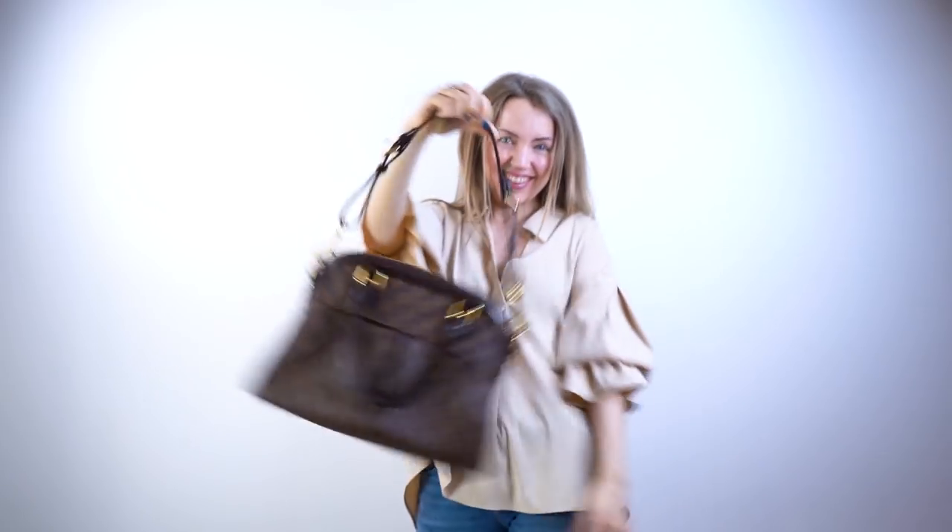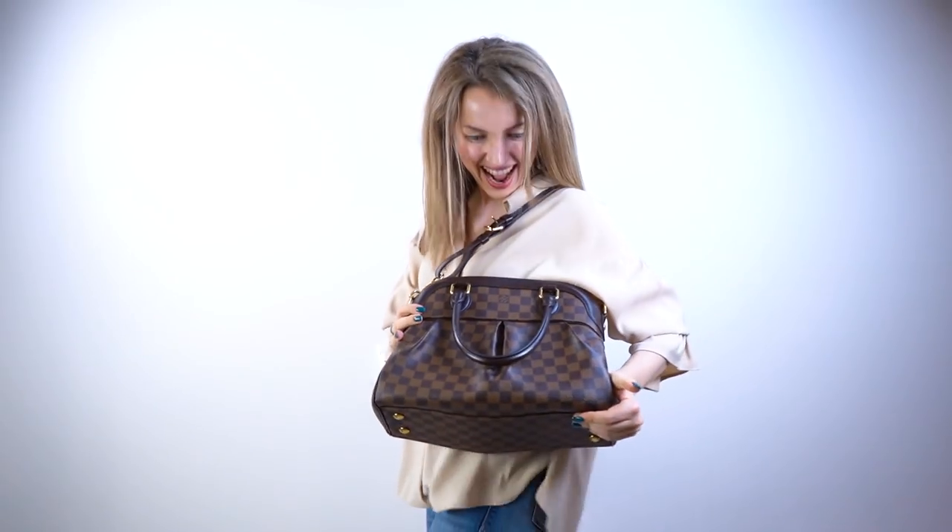Next is the Trevi PM, a beautiful shoulder bag made from Damier Ebene canvas. This bag is discontinued and cannot be found in stores, but it's still a very beautiful and stylish handbag. It's released in two sizes — PM and GM. The GM is larger and fits documents and a notebook, making it great for work. The Trevi PM is a great medium-sized everyday bag. Buying pre-loved, the PM costs less than $1,000 and the GM is under $1,200.